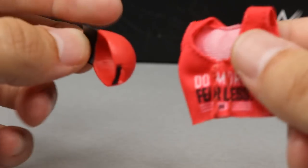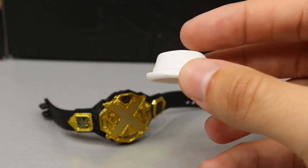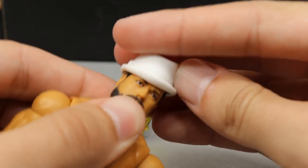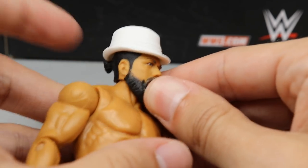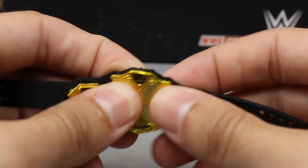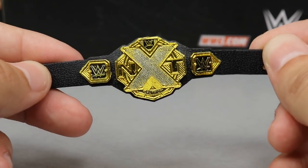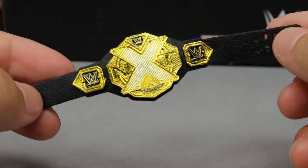For Andrade Cien Almas's accessories, things are pretty plain. You get a white fedora that he used to wear — it fits the figure nicely and looks fancy. Then he comes with the NXT Championship. The newer NXT title mold looks great; do you guys prefer the newer style over the older Finn Bálor-era mold? Let me know in the comments. Happy to add another NXT title to the collection.